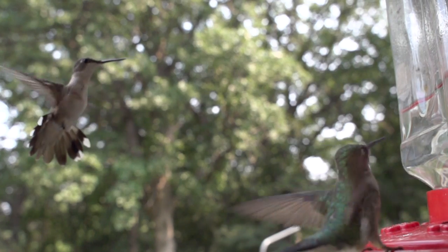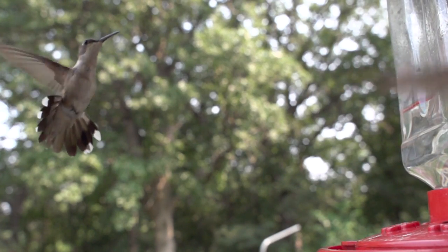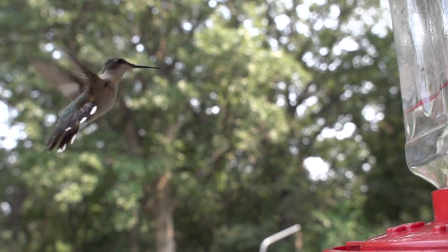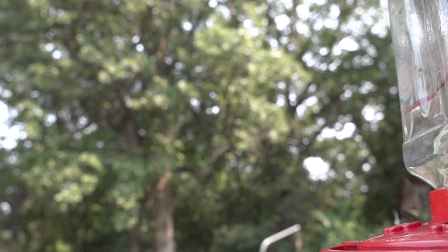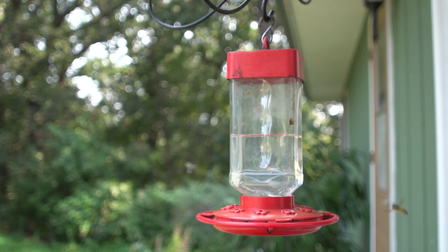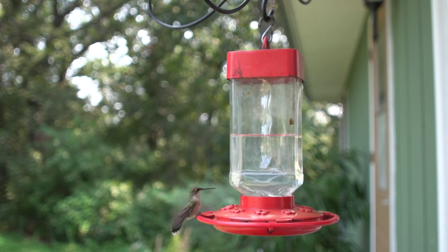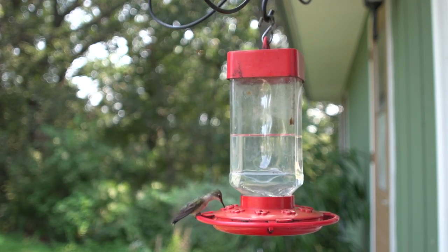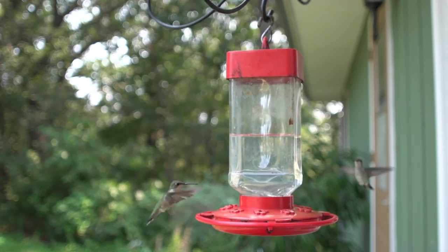The ruby-throated hummingbird is a migratory animal, spending most of the winter in southern Mexico and Central America, as far south as extreme western Panama, the West Indies and southern Florida. During migration, some birds embark on a non-stop 1,400-kilometre journey across the Gulf of Mexico and Caribbean, from Panama to the Gulf Coast.